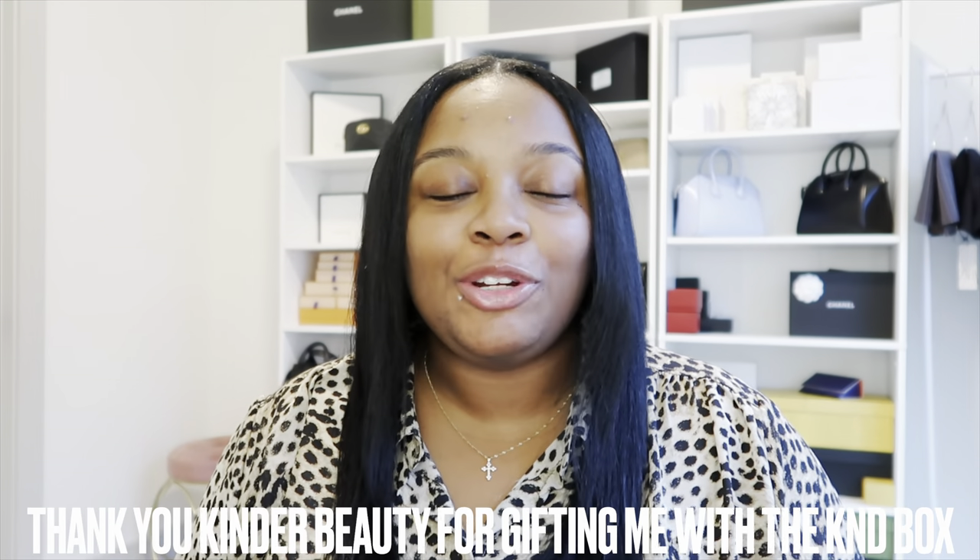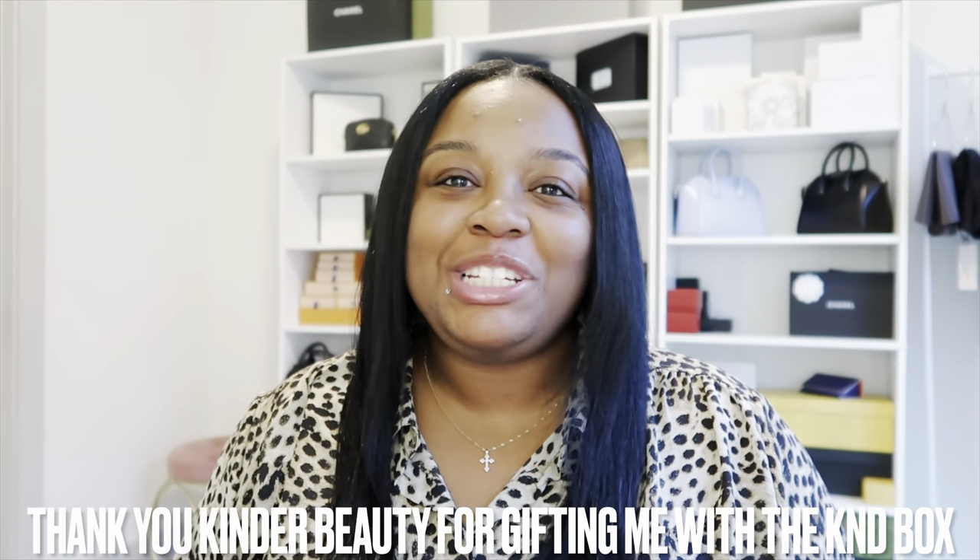Hey y'all, before we get into today's vlog I want to share with you an amazing gift I received from Kinder Beauty. Now if you've been watching my channel for a while, you would have saw that a couple of months ago I did an unboxing of the Kinder Beauty box for October, and oh my god y'all it came with so many amazing products. It's such an amazing deal — they're clean, cruelty-free, and vegan — so when they reached out to me to send over their lifestyle quarterly box, I said yeah, send it over.